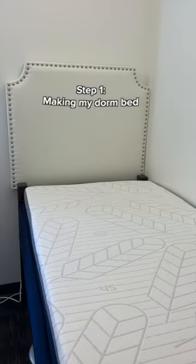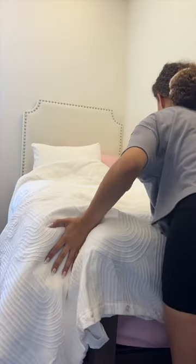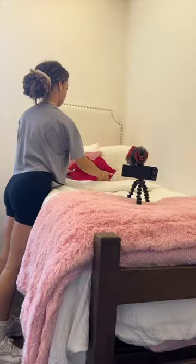It's in definite need of a makeover, so let's start with the transformation. First step is making the bed. Your bed is the centerpiece to a college dorm. This year, I went with a pink, white, and red theme. I love the sheets and the accent pillows.